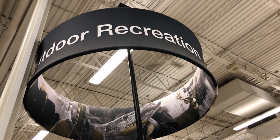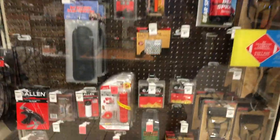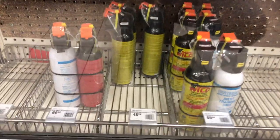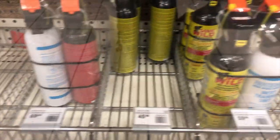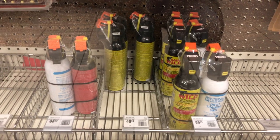You can find bear spray in the outdoor recreation section of Canadian Tire. It is locked up in one of the cabinets right here — and here we go, I see it. It's quite expensive, but you got to do what you got to do if you want to stay safe around bears.